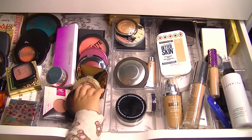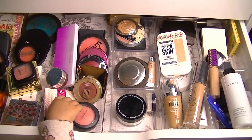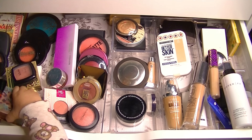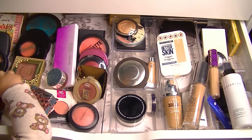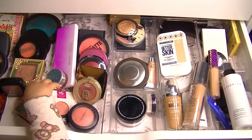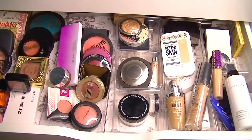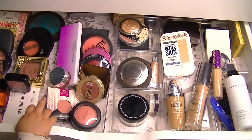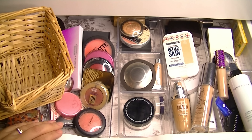Hey guys, welcome back to my channel. I am trying to adjust my light as well as my little helper here. Little Ella is here playing with my blush. She wasn't touching anything until I opened the magic drawers, and now look. So now I can say welcome back — it's makeup basket time.